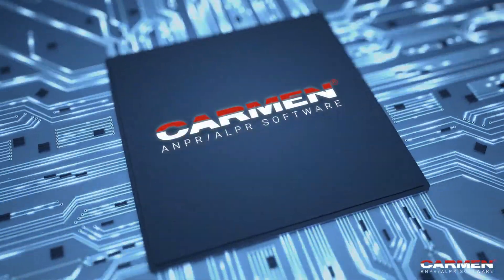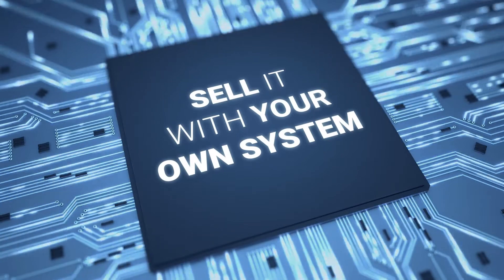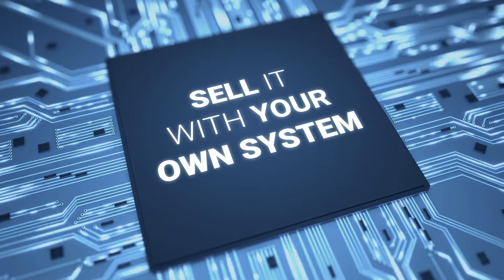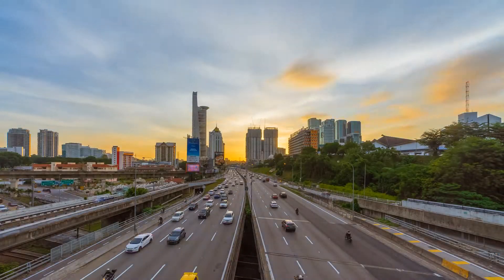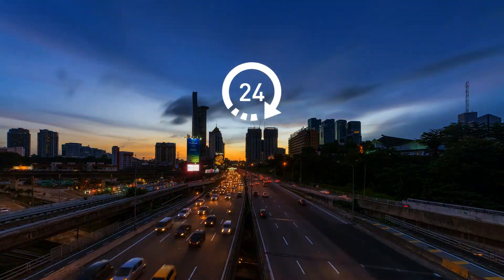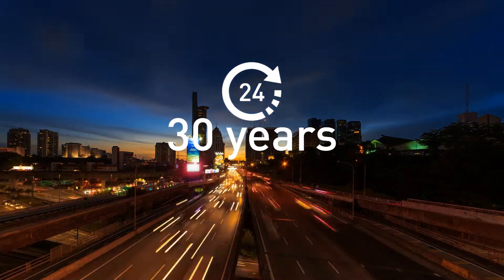Carmen will be the beating heart of your vehicle management system, which you can sell as powered by Carmen or without mentioning Carmen — it's up to you. Carmen has been evolving, learning to read more accurately and providing 24/7 monitoring for over 30 years.